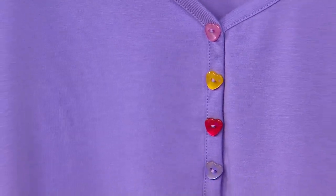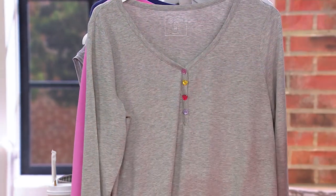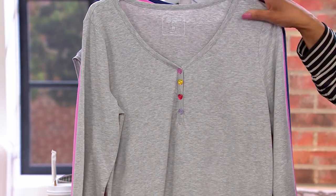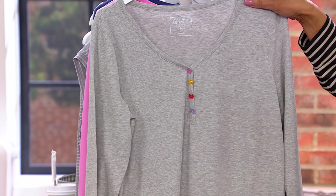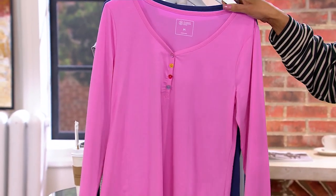Cute — look how cute, aren't those adorable? Here's the cherry that Ashley's wearing. Here is the top in heather gray. And then we also have it for you in electric pink.